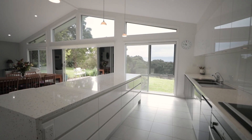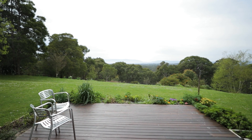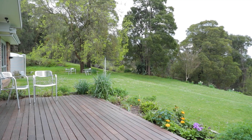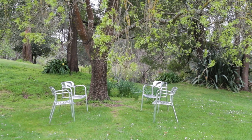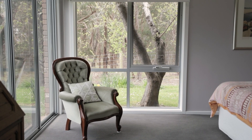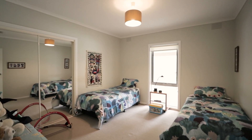Great entertaining area with the kitchen and butler's pantry opening up to the outdoor decking with the fabulous views of the Warburton Ranges.